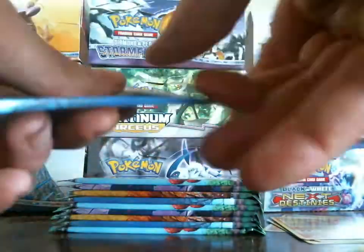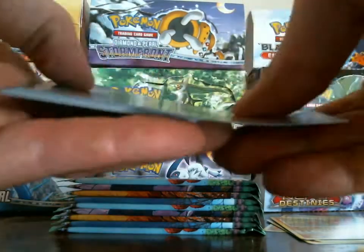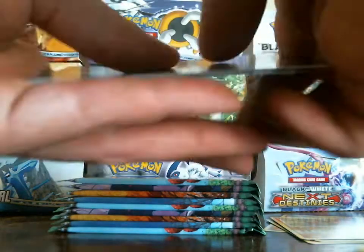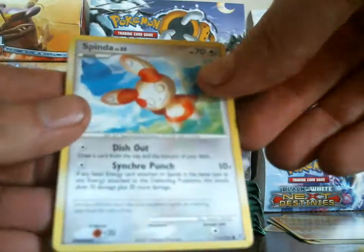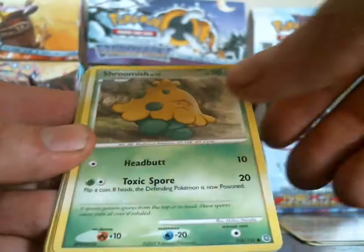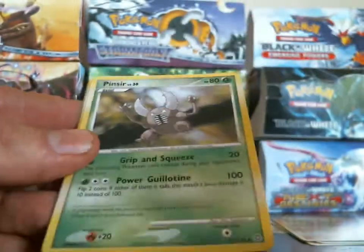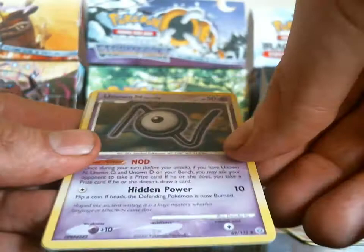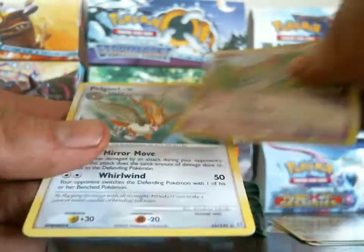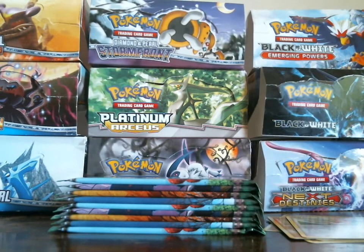Next up, Weavile pack. So now we're even with holos and rares — three holos and three rares. Spinda, Electabuzz, Grimer, Smoochum, Shroomish, Squirtle, Lombre, Pinsir, Unknown, and Ralts is my reverse — my rare is a Pidgeot! That's awesome. Seven packs already, that's pretty fast.